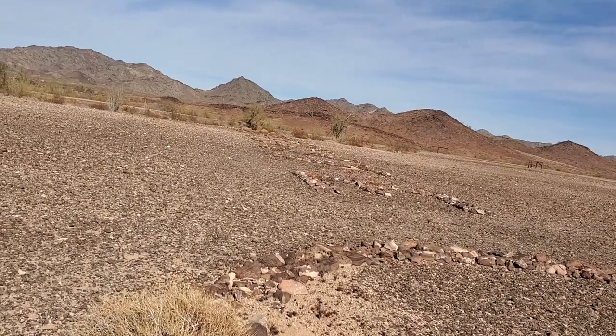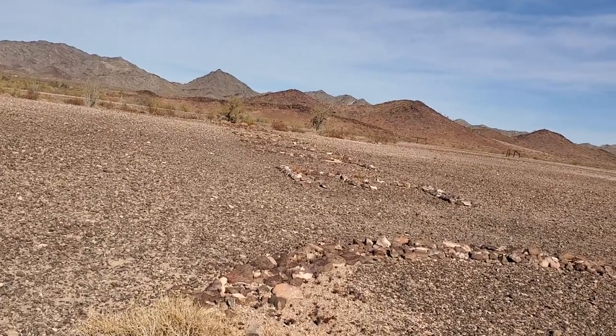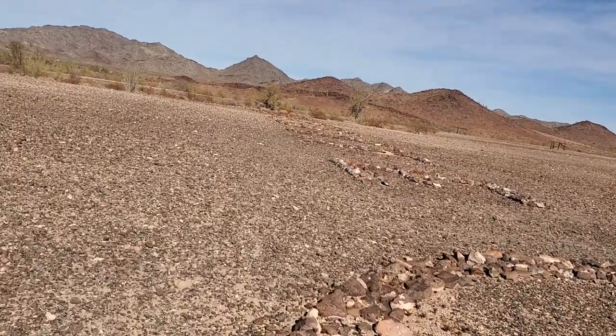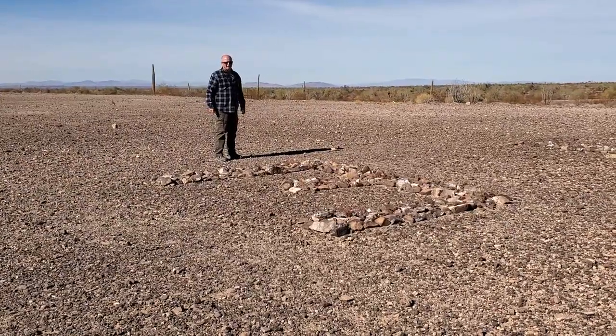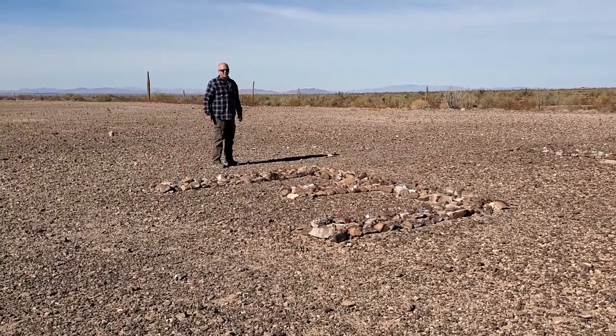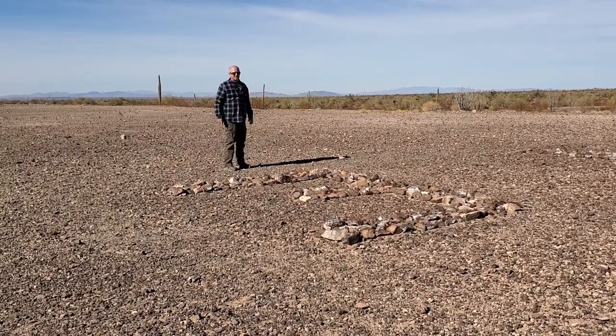I read that the letters are like 11 feet tall, but I'm not sure if they're quite that tall. Bob's standing by the E so you can see how big these letters are on the ground here.